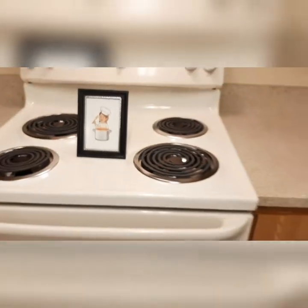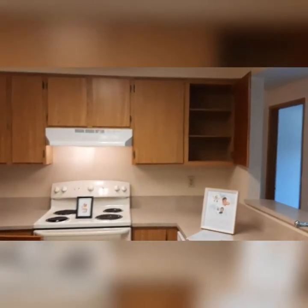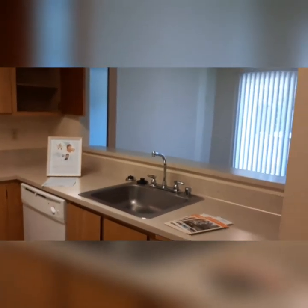Let's get cooking in the kitchen. Look at all this storage space for your dry goods and cookware. Plenty of space above and below the countertop, and all this great counter space for toasters, blenders, whatever you need to store on top.